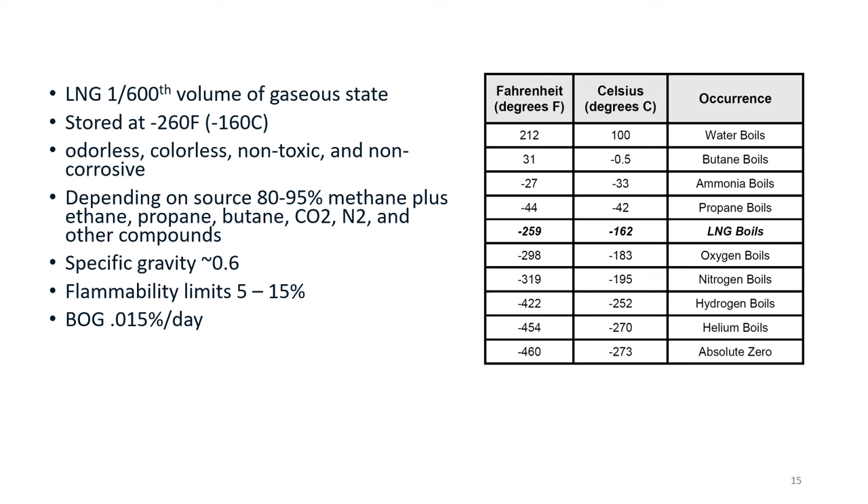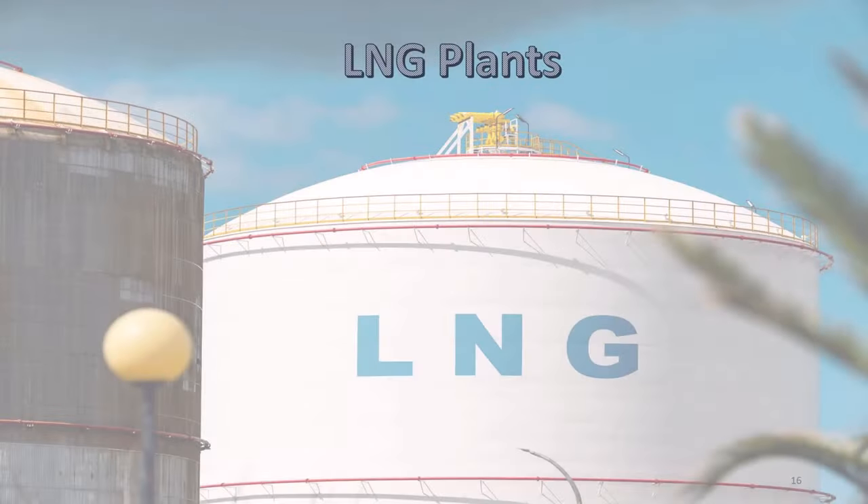The table shows the relative temperatures for various gases. While LNG storage is cold at minus 260°F, it is not as cold as the other gases below it.